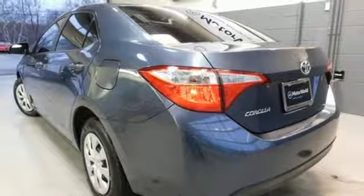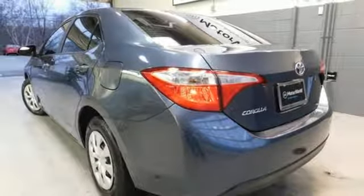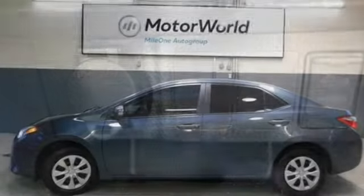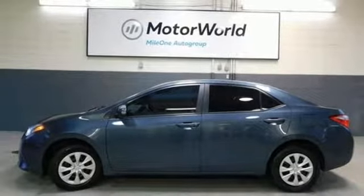Plus, you'll enjoy the Entune audio with touchscreen and the peace of mind from the Star Safety System with SmartStop technology. This Corolla doesn't just get you there, it gets you. Take it for a test drive today.